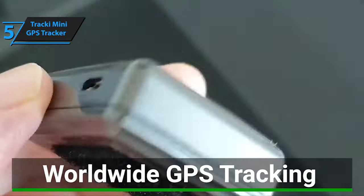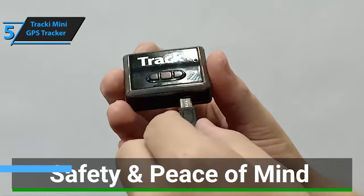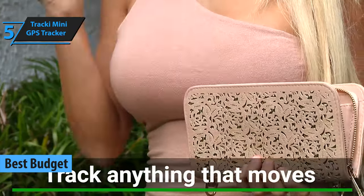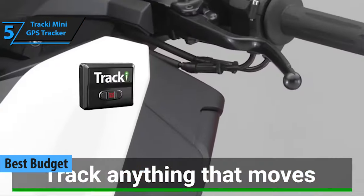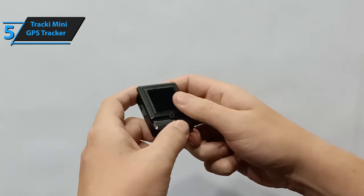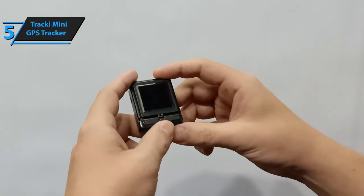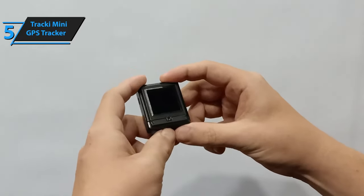Now let's get started. If you're looking to save money while still obtaining a high-quality product, we recommend the Tracky Mini GPS Tracker, the top-budget GPS tracker available in 2023. This compact and portable device allows you to track children, pets, elderly individuals, and vehicles with ease. With live tracking capabilities, you can monitor unlimited distances within the U.S. and around the globe for a nominal fee.